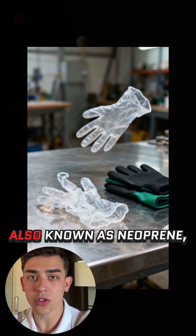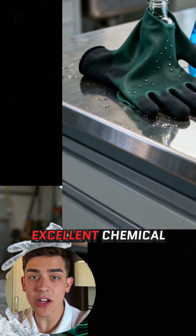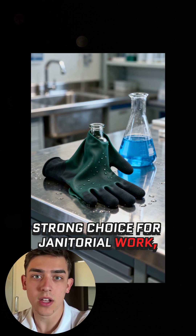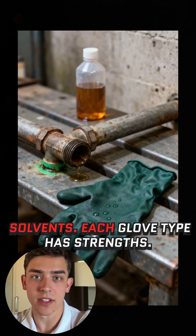Chloroprene gloves, also known as neoprene, combine flexibility with excellent chemical resistance. They're a strong choice for janitorial work, plumbing, and tasks involving specialized solvents.